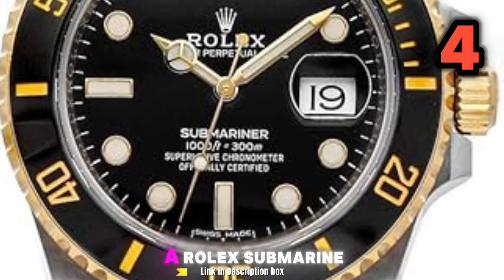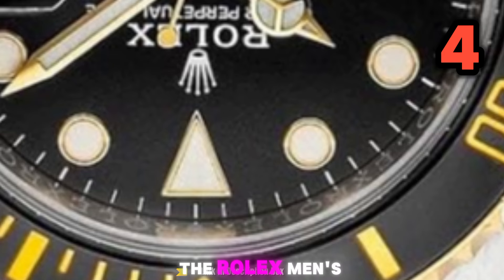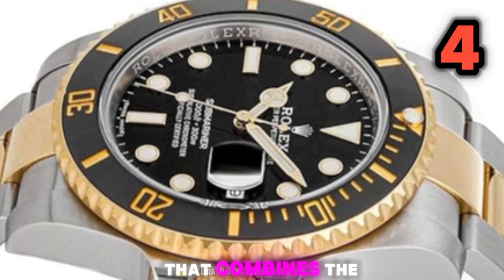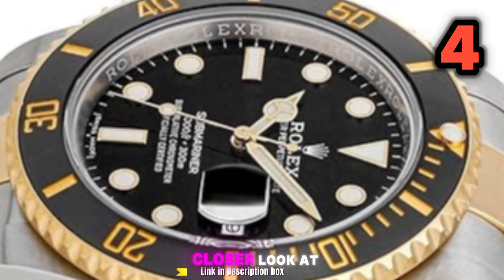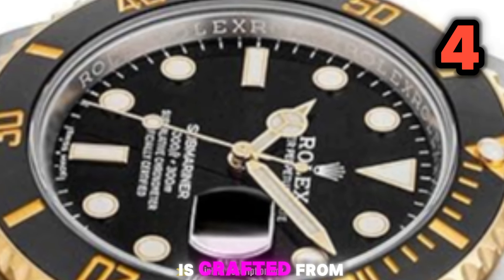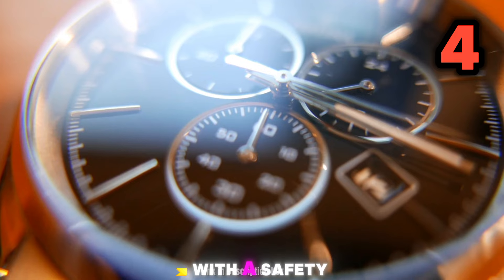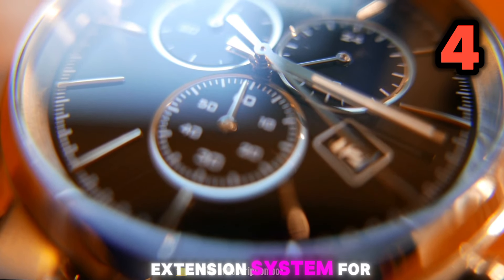Number 4: Rolex Submariner Date Black Dial Yellow Gold and Steel Men's Watch. The Rolex Men's Watch 116613LN1 is a luxurious and sophisticated timepiece that combines the timeless design of the Submariner with the elegance of 18k gold. Oyster Bracelet: the 3-link Oyster Bracelet is crafted from a combination of 904L stainless steel and 18k gold, featuring a folding Oyster lock clasp with a safety lock to prevent accidental opening and a glide lock clasp extension system for a comfortable fit.